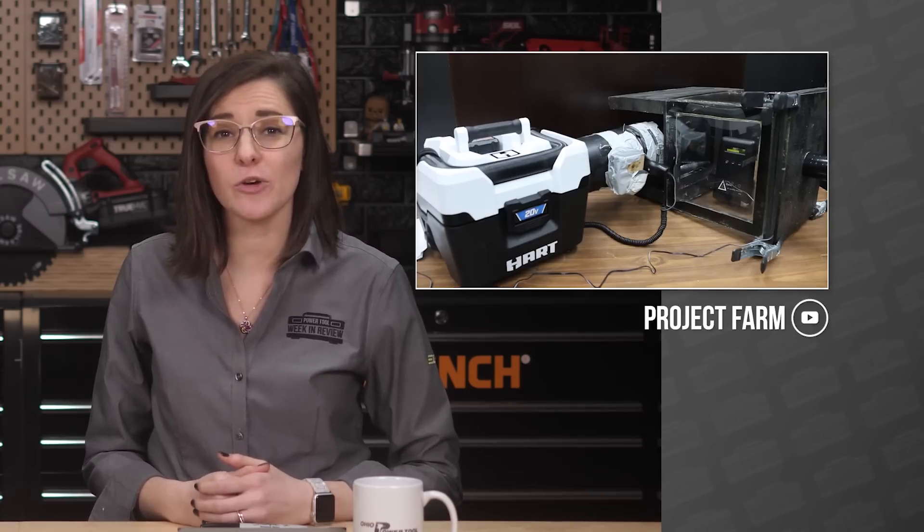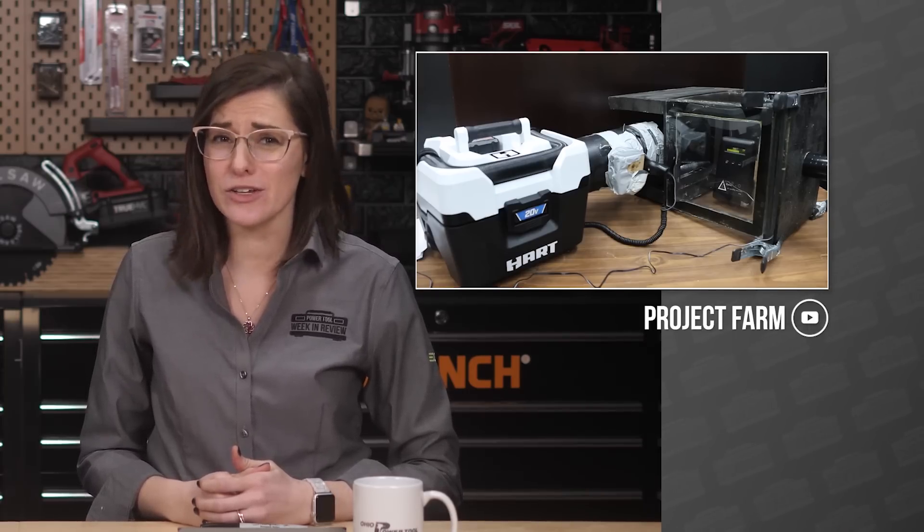Welcome back Power Tool fans, I'm Rob. And I'm Sarah. It's January 22nd, 2021 and we've got a lot to talk about on today's show. If you're already a fan, do us a favor and hit that like button. Our first stop is back on Project Farm where cordless shop vacs are being subjected to some seriously inhumane testing for our entertainment.